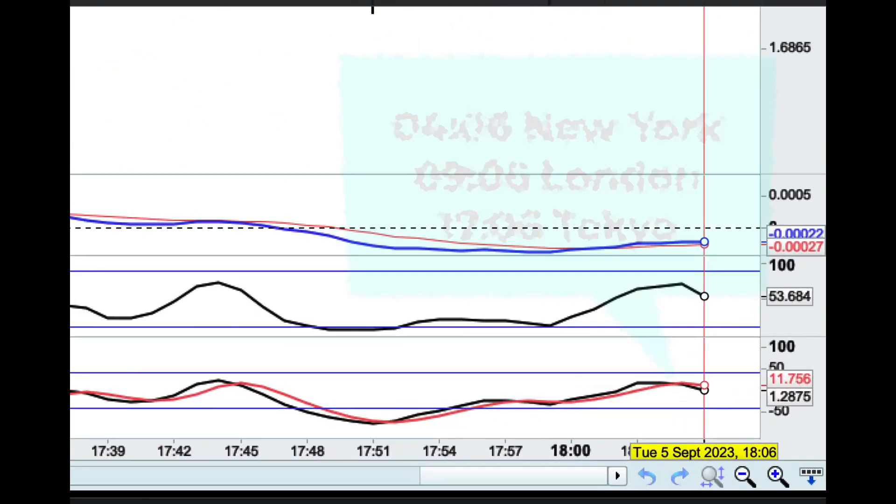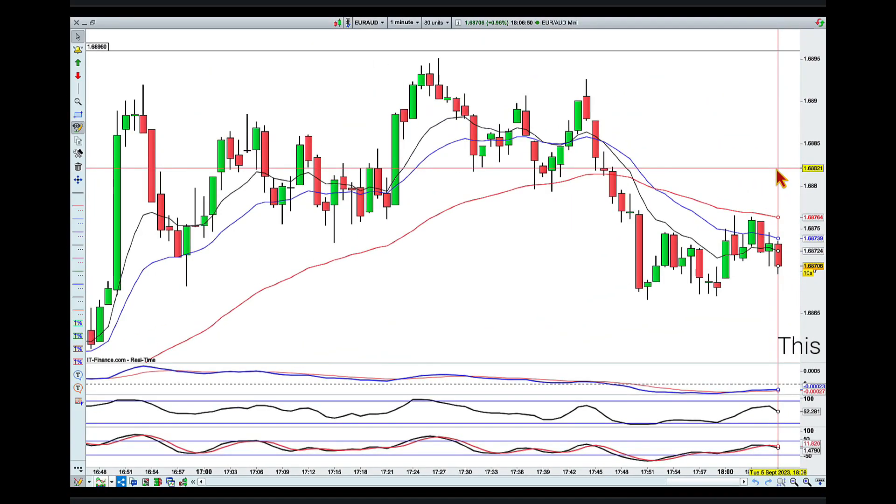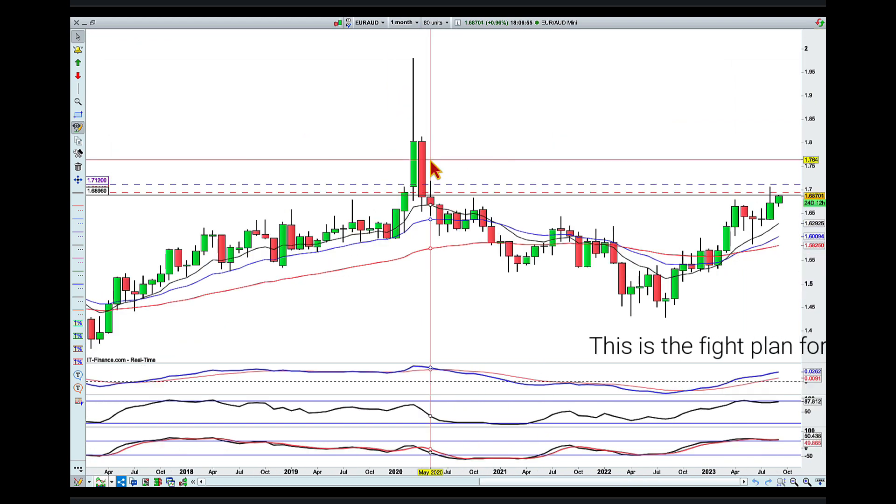Hey traders, it's six minutes past 6 p.m. here in Brisbane on Tuesday the 5th of September, and I am looking for a quick fight with Euro Aussie. I want to start straight from the higher time frame.